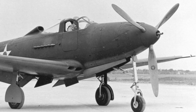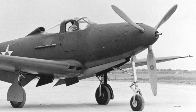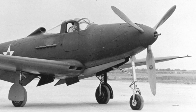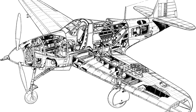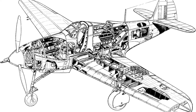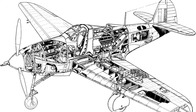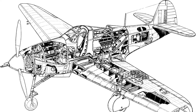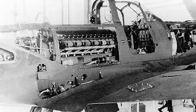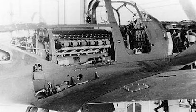At first glance the P-39 looks like many other fighters of the day, but one key difference is the positioning of the engine. Instead of being in the nose, the P-39's engine is mounted in the fuselage behind the pilot — a decision taken by chief engineer Hall Hibbard to free up space in the nose for a powerful 37mm T-9 cannon. This configuration also allowed a much more aerodynamically clean design, with a narrower nose section reducing drag.